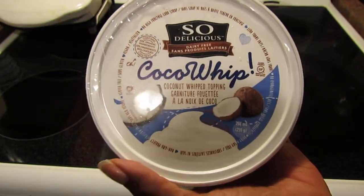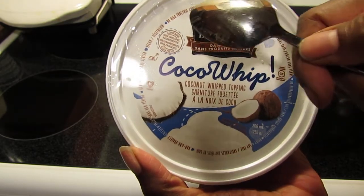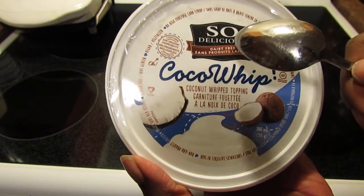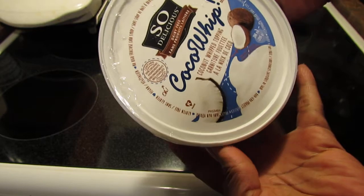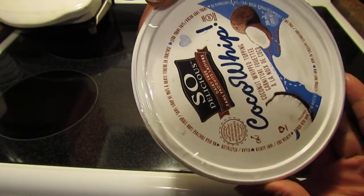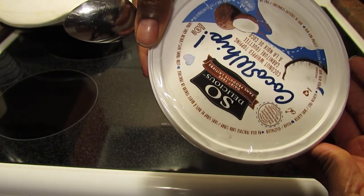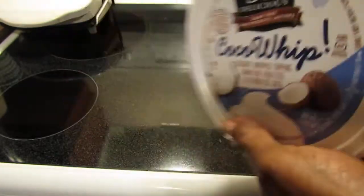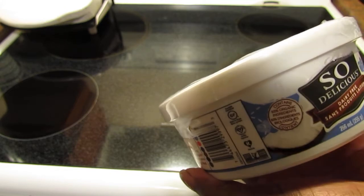It is gluten-free, vegan, no high fructose corn syrup, zero trans fat, no hydrogenated oils, soy free, and non-GMO project verified. They also had a low-fat version.